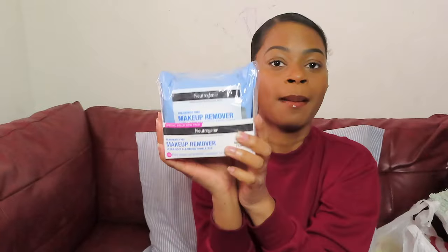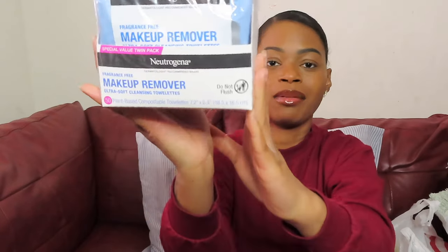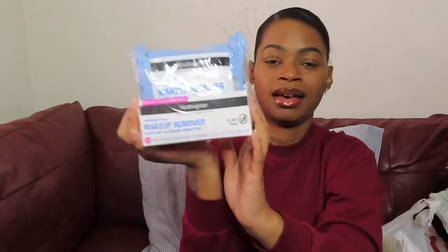Next thing I got is some Neutrogena makeup wipes — these are the Neutrogena fragrance-free makeup wipes. I'm recording in the daytime so the light is really working in my favor right now.